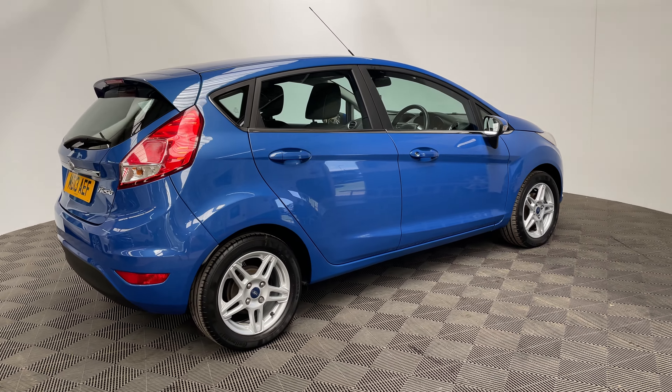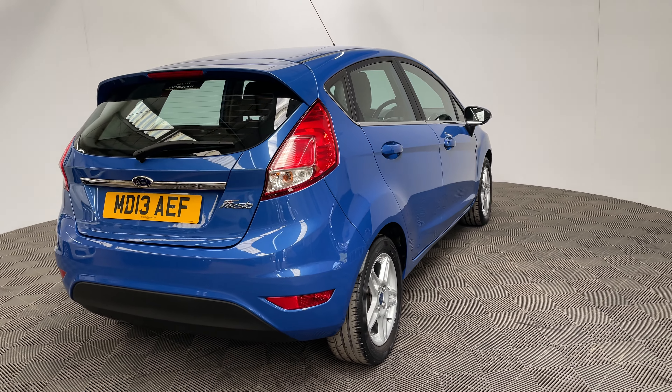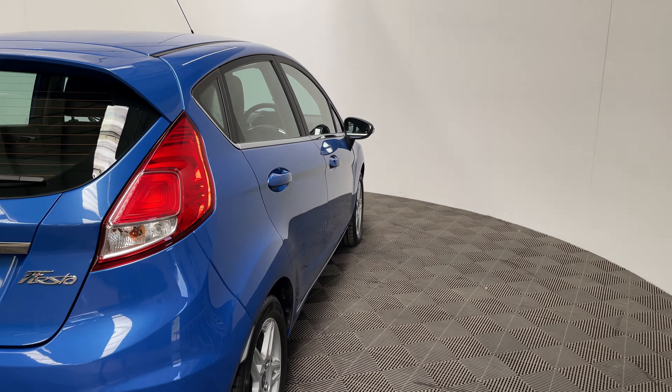Insurance is a low group of just seven and the road tax is just 30 pounds a year. The mileage is also incredibly low at just over 16,000 miles and the car comes with full service history.